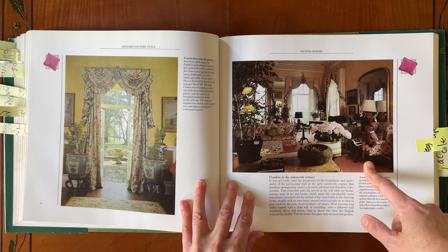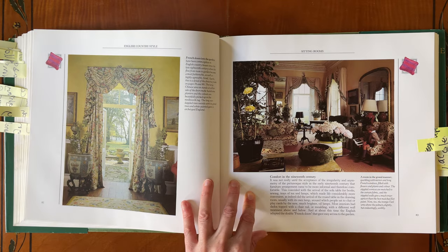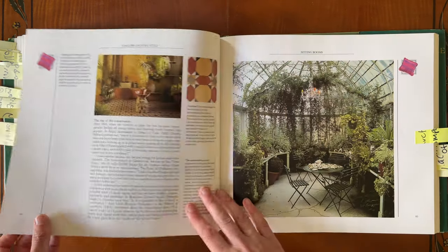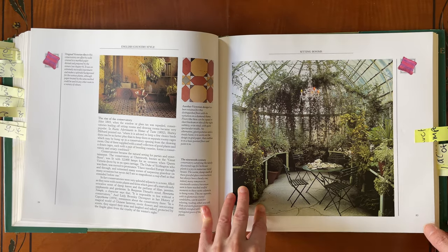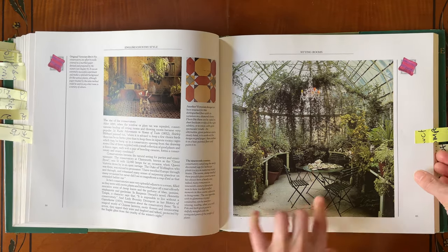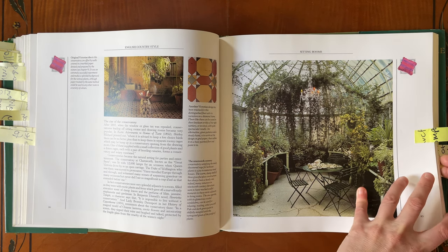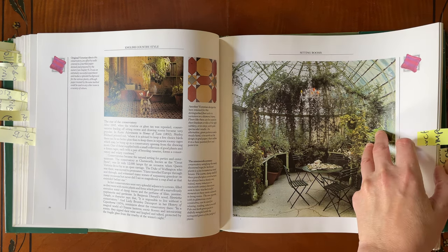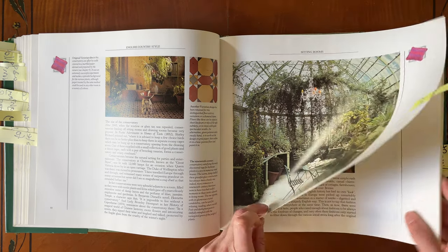Oh, isn't that just divine. The conservatory — they've got time to just play with all those shells and things. So nice. I don't know how you sort of strategically prune all of that as well, but it is amazing.